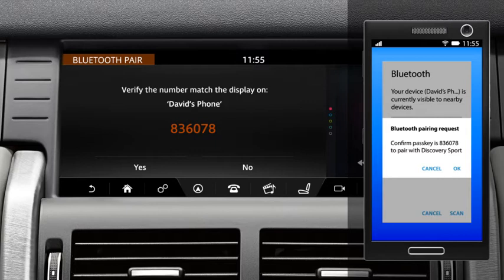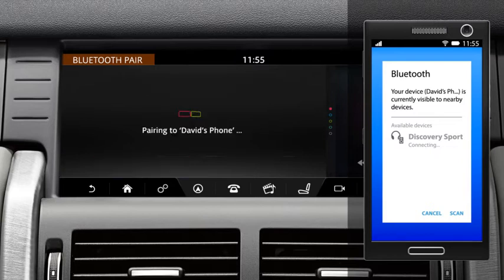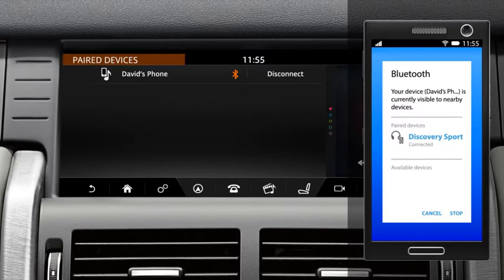Check the passkey on the screen matches the one on your handset and select OK on the handset and Yes on the touch screen to confirm. If pairing is successful, your phone's name is displayed. The vehicle now automatically connects to your phone.